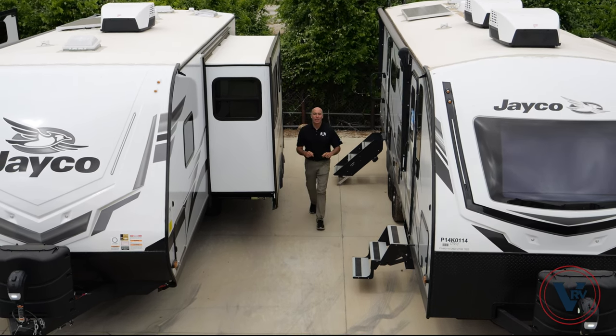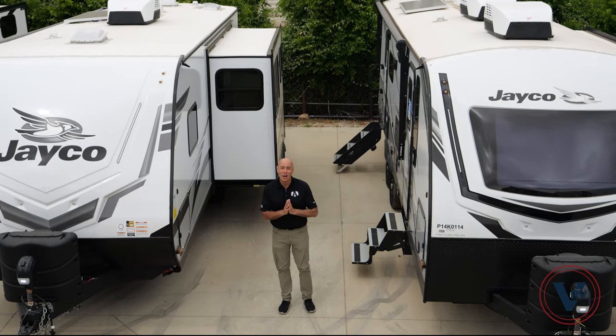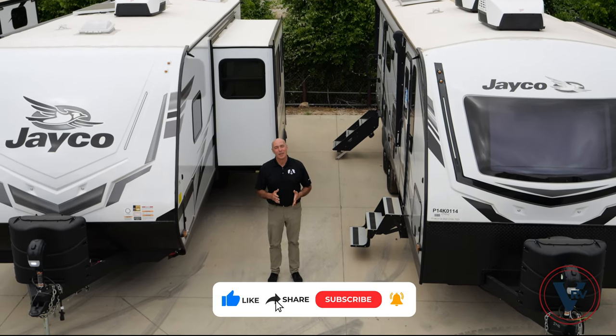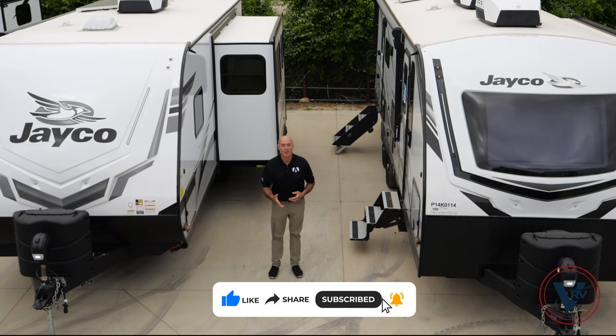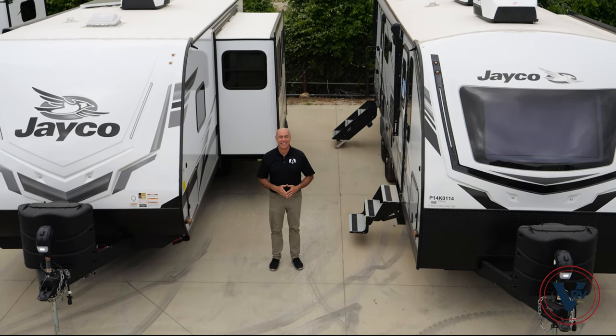Thanks for joining me on this comparison video between a Feather and a White Hawk. I hope it's been helpful for you. Why don't you click like and subscribe below? That way you'll be the first to know when we post more videos like this. And as always, thanks for joining me — I'll see you next time.